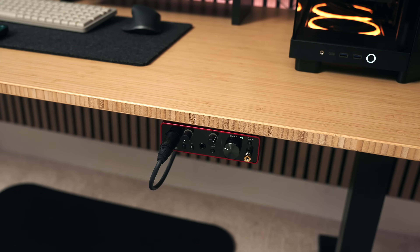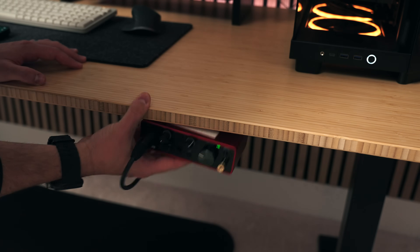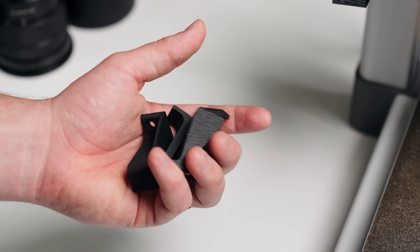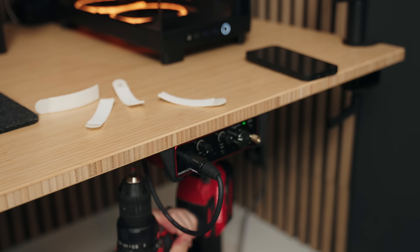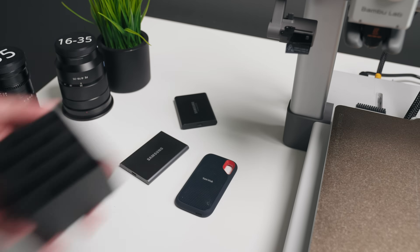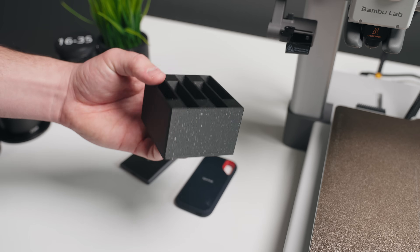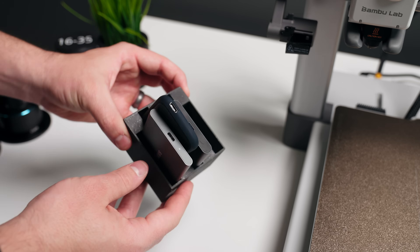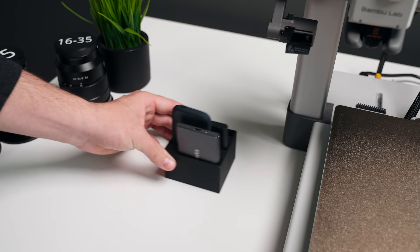Another cool print: on my desk setup, my audio interface is velcroed under my desk and it always keeps falling. So I found a 3D model specifically for my audio interface that lets me screw it underneath my desk — now it should never fall off. I also printed a hard drive caddy for my SSDs to store on the back of my PC, which keeps them from dangling and keeps everything more organized. There's a ton of different models out there, especially on Maker World, and I could print and talk about these for days.